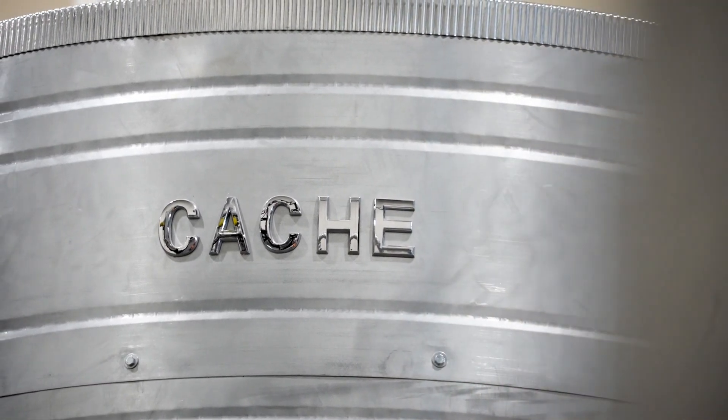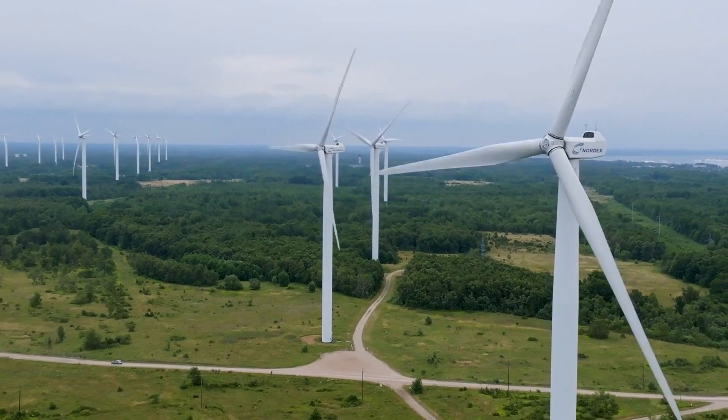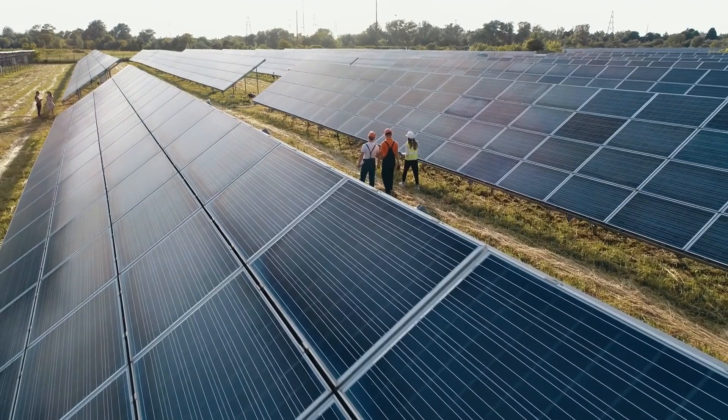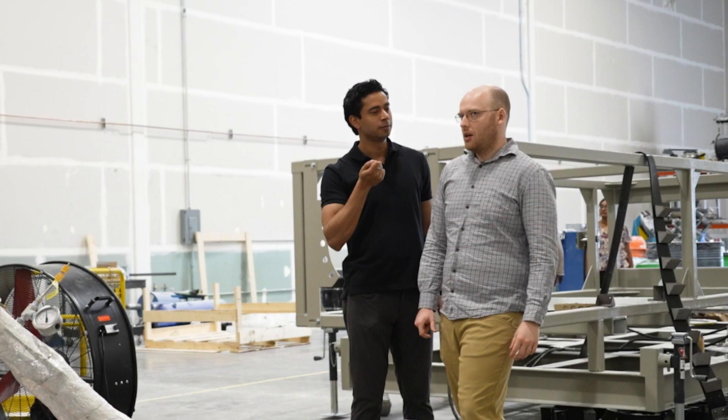We're a long duration energy storage company. Our mission is to make energy accessible and affordable for everybody everywhere. Solar and wind are getting cheaper and cheaper, but storage is a big problem because the sun doesn't always shine and wind doesn't always blow. We have some solutions for shorter duration storage like lithium-ion batteries, but the big missing piece was how do you store energy for a really long time at low cost.